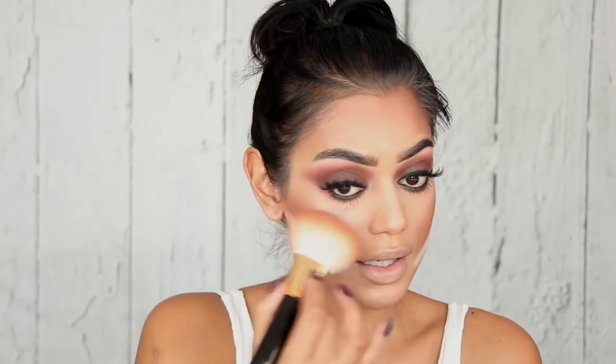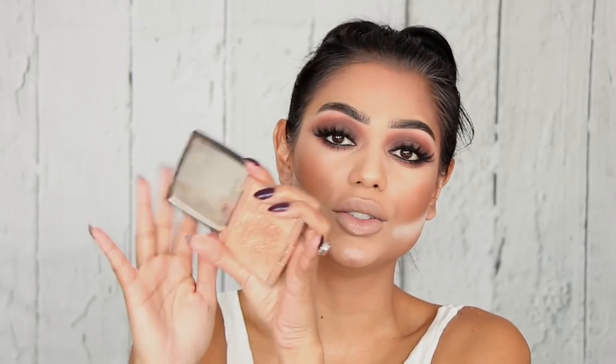Taking my Tom Ford bronzing brush and MAC Gold Deposit — which is technically a highlighter but I use it as a bronzer too — just to make the Studio Fix powder a little bit more glowy and intense. Then for highlighter I'm going to use the one by Ambre or Ambree — I'm not quite sure how to pronounce it.